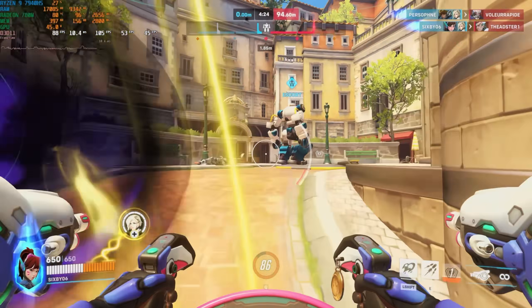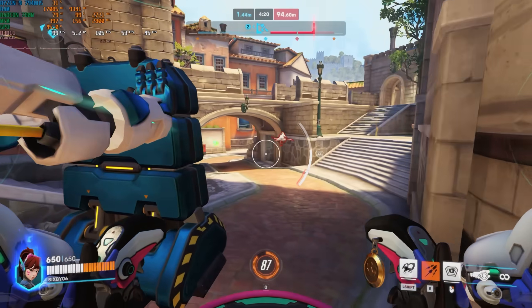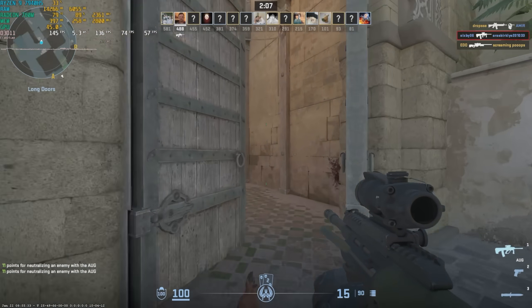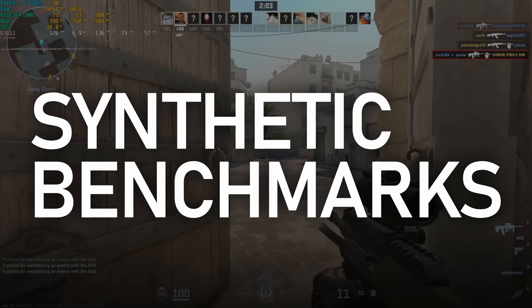That covers all the gaming benchmarks. For productivity and synthetics, I've got a bit of a cold and I've been doing a lot of these lately, so I'm just going to let the numbers speak for themselves this time.